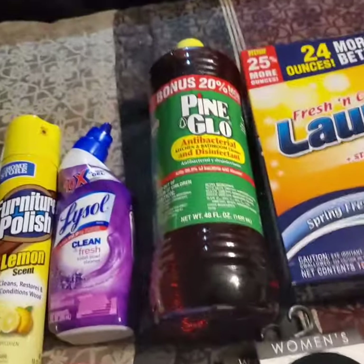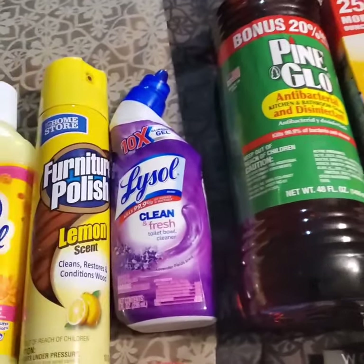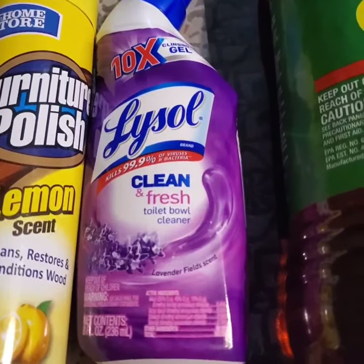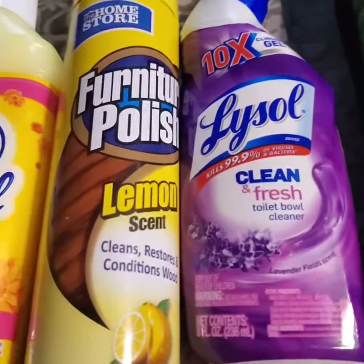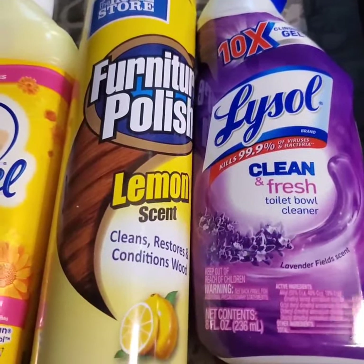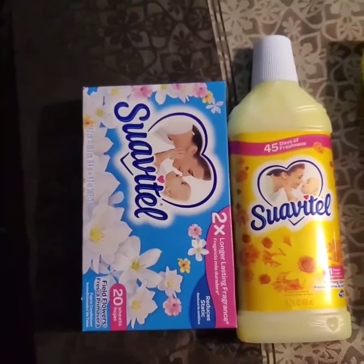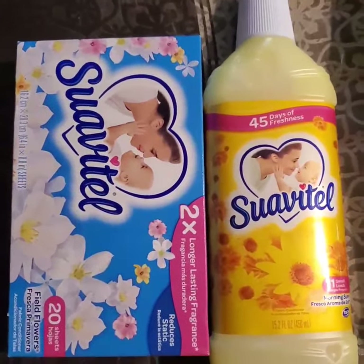I got the Pine-Glo, and I found some livestock cleaner — couldn't find that before and it's new in my Dollar Tree as well. I got some wood polish, lemon scent — I love me some Swiffer-style cleaning.